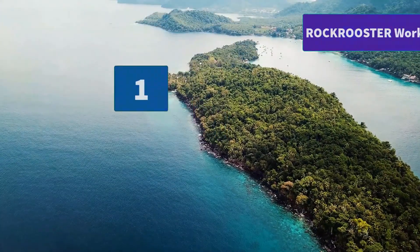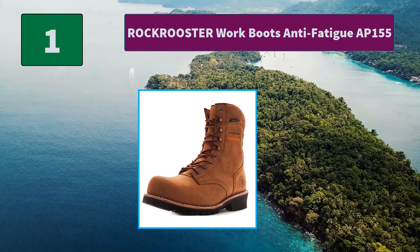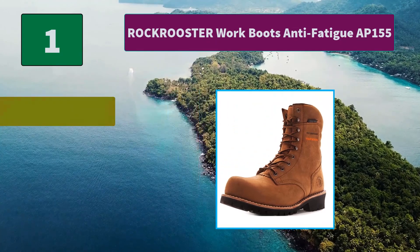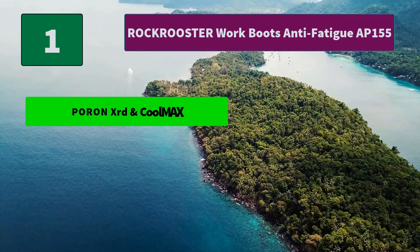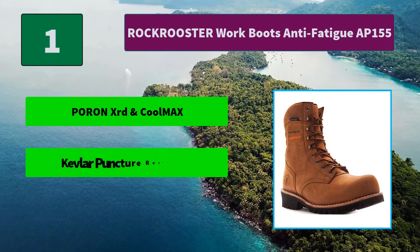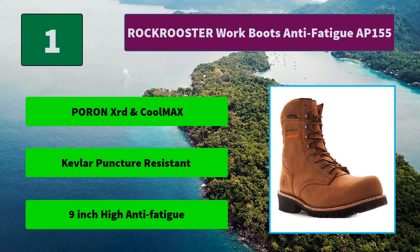Number 1: Rock Rooster Work Boots Anti-Fatigue AP-155. Established originally in Tasmania, Rock Rooster started off as a leather shoes manufacturer, producing high quality personal protective footwear. Main features: Pour-On XRD and Cool Max technology, Kevlar puncture resistant, 9-inch high anti-fatigue design.